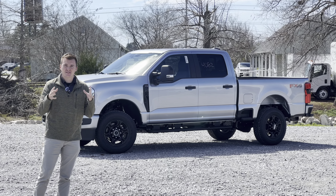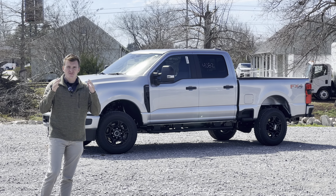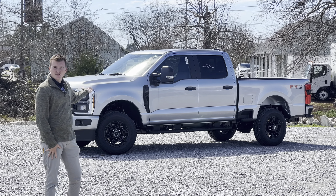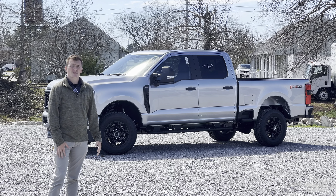Heavy-duty trucks are kind of a difficult space to even offer value because they're very, very expensive — and not just very expensive, but they've gotten that way very recently. It wasn't that long ago, 10, 15, 20 years ago, you could get a truck very similar to this for $25,000, $35,000, or $40,000 brand new.